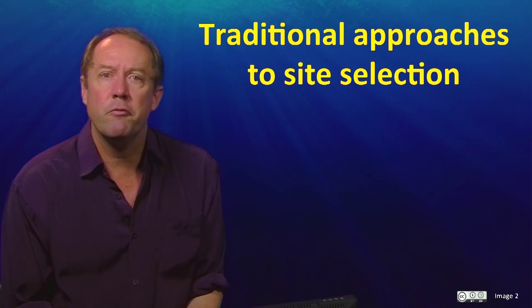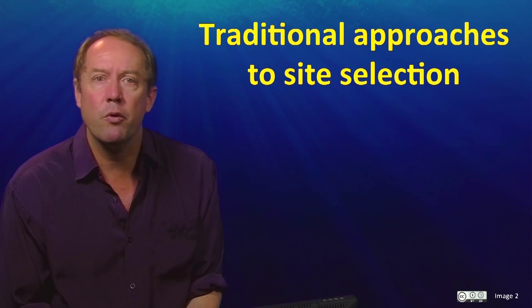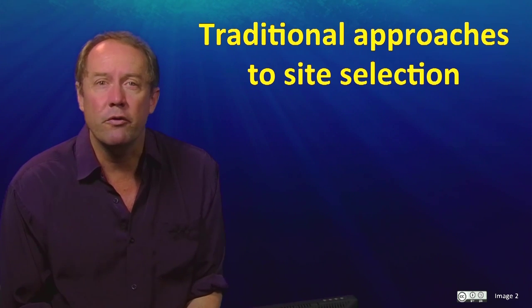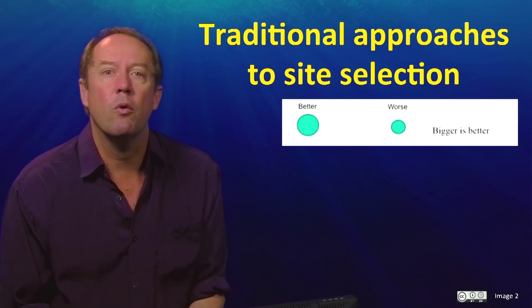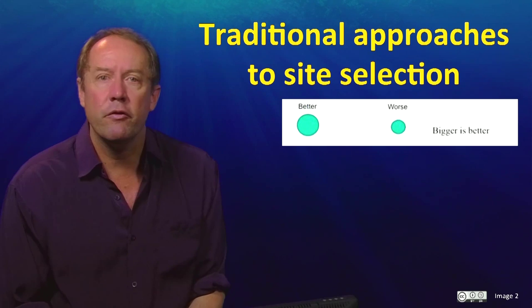The early principles for systematic conservation planning were fairly simple and also not very useful. Principle 1 is that, all else being equal, big reserves are better than small reserves — which is fairly obvious.